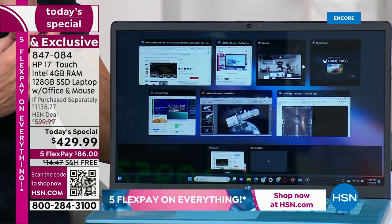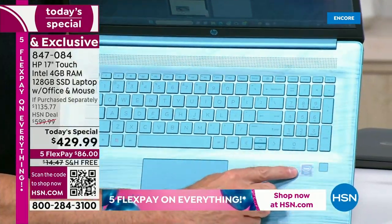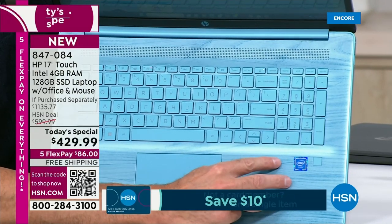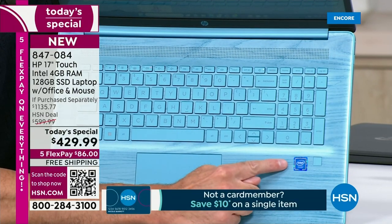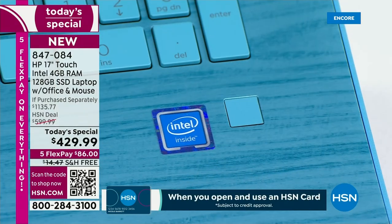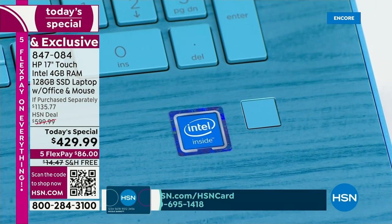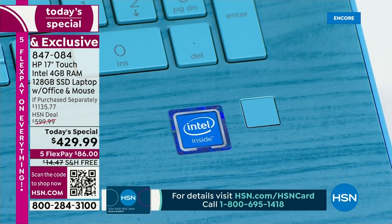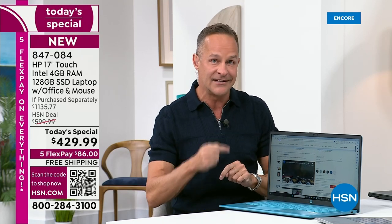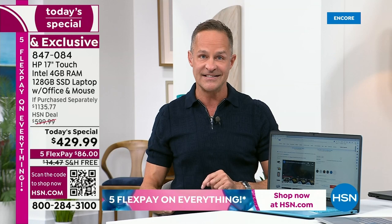We're already about a quarter of the way through our presentation. This is also the number one processor brand in the entire world. HP is the number one selling computer brand in America, and the number one selling brand at HSN — that's how strong our partnership is. That's the first number one. The next number one is that Intel processor. The number one processor brand in the entire world is Intel.